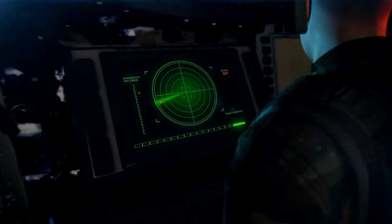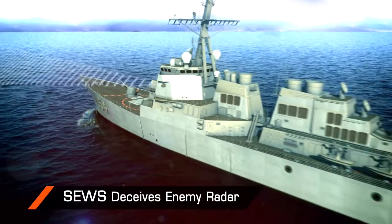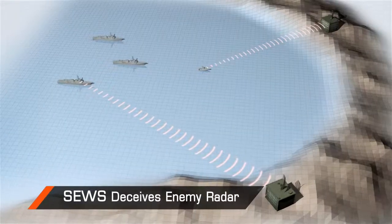The system deceives and disrupts hostile radar signals, ensuring the task force remains undetected in hostile waters.